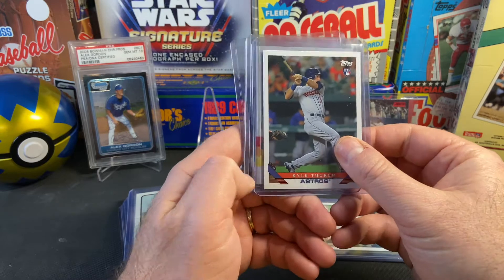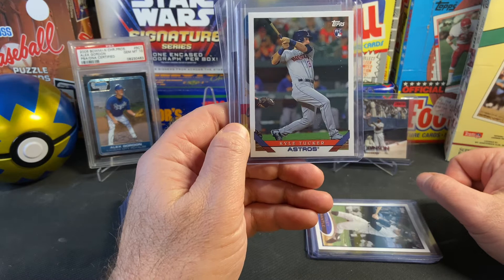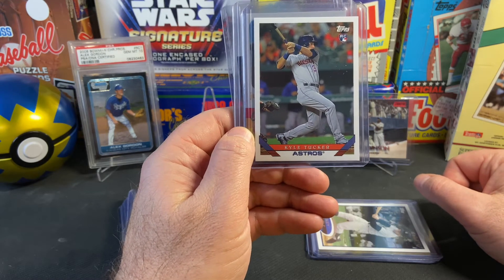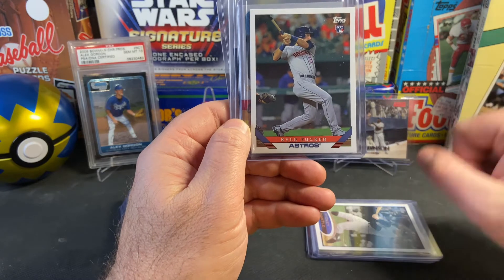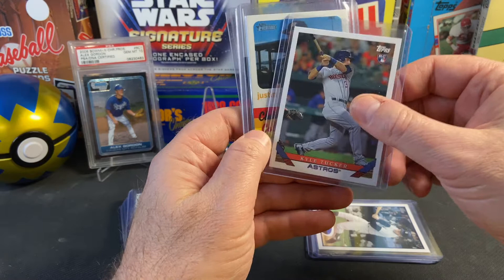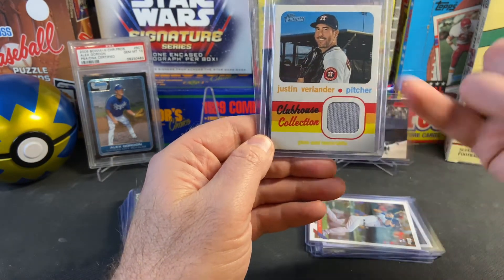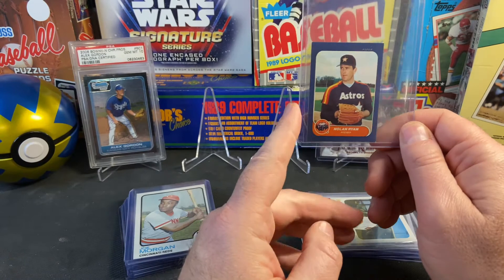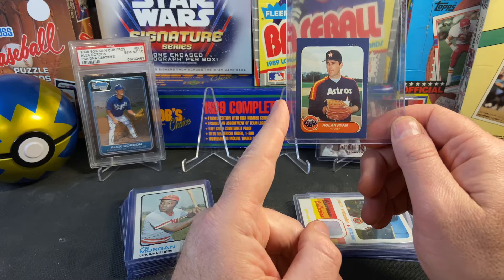I'm an Astros homer, so I'll always pick up Astros cards when they're affordable. Here's a Kyle Tucker 'King Tuck' rookie card modeled after the 1993 Topps set. Kyle Tucker — you can debate me — but in the second half of last season he was the MVP of the league. He put together tremendous numbers despite a slow start. And here's a Justin Verlander with an ugly patch, but anytime you can get a JV patch card for a few bucks, why not?